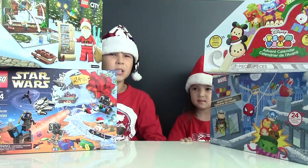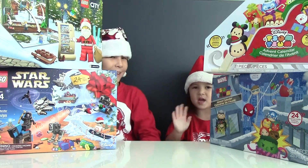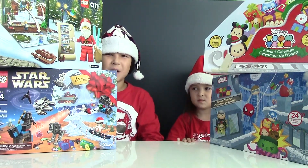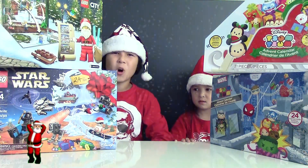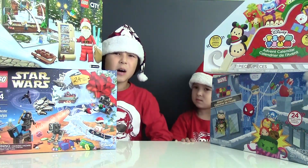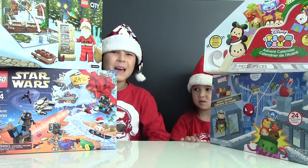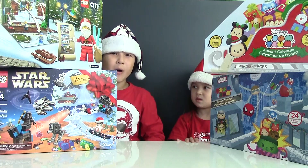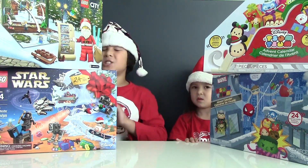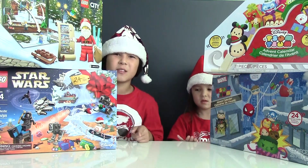Hi guys, this is Lucas from Lucas World and this is my little baby sister Vivian. It's almost Advent time, which means Christmas. We're going to open four Advent calendars. A couple years ago we used to open one window at a time, then we opened all of them at once. Now we're going to go six by six each calendar, which means we're going to do four videos. So stay tuned guys.